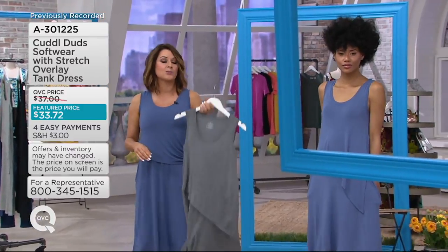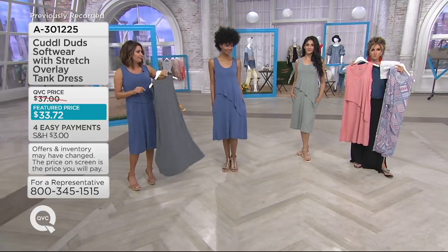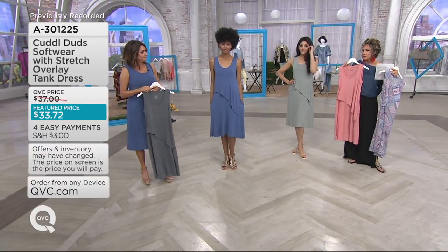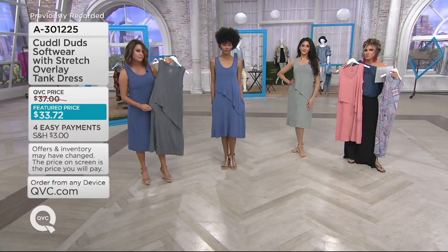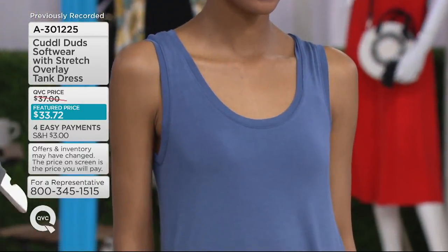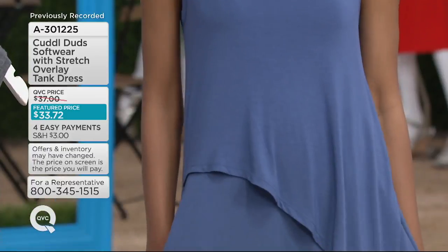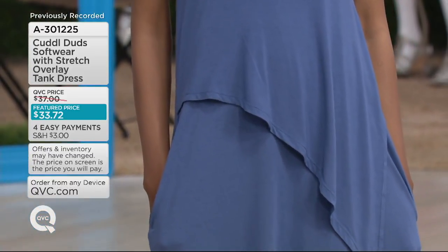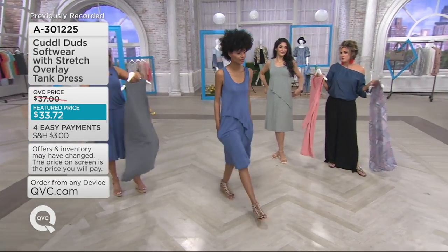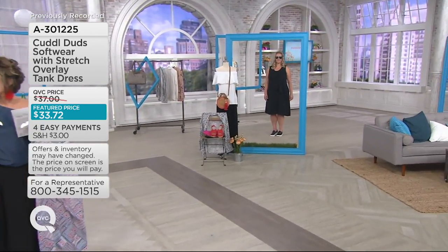Software with Stretch is one of our really popular fabrications — 93% Modal. Cuddle Duds became famous at QVC as a brand most notably popular during the fall-winter season with fleecy, yummy, cozy, fireside fabrics. When spring-summer came, there was a little bit of a panic — what do we do with the winter brand? Luckily, you guys were already ahead of us with fabrics invented just for spring-summer temperatures, and Software is one of them.